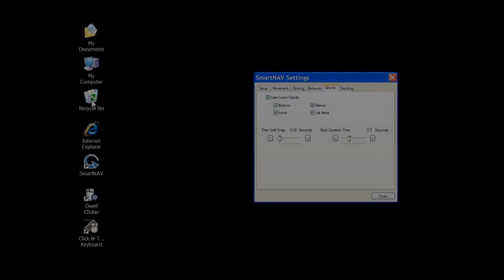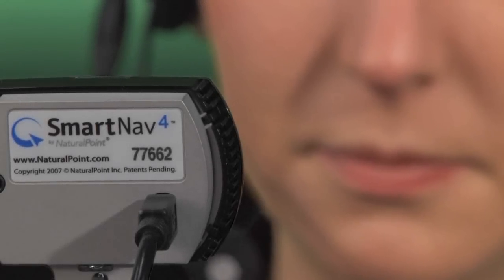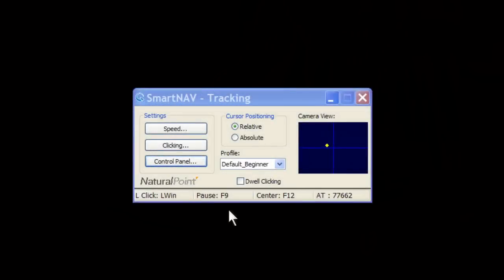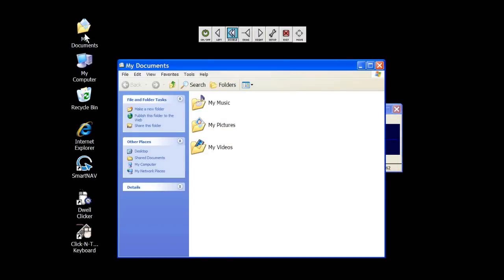SmartNav offers a variety of clicking options to suit your needs. Hotkeys — the keys of your keyboard can become mouse commands. Voice click — say the click you want to perform or make up your own vocal command. Switch input — plug in your favorite click switch for maximum flexibility. Dwell clicking — just holding still can do it all. Time-based clicking offers the ultimate level of hands-free control.